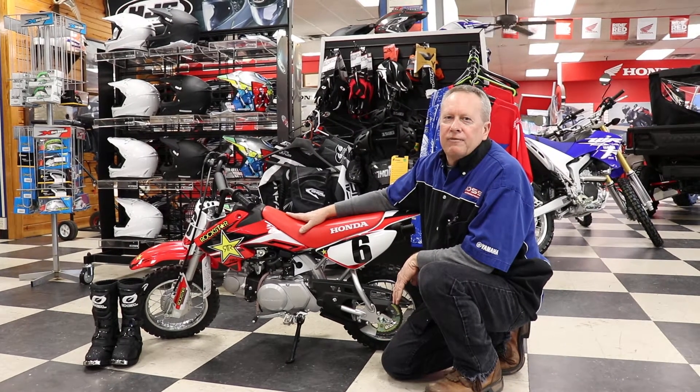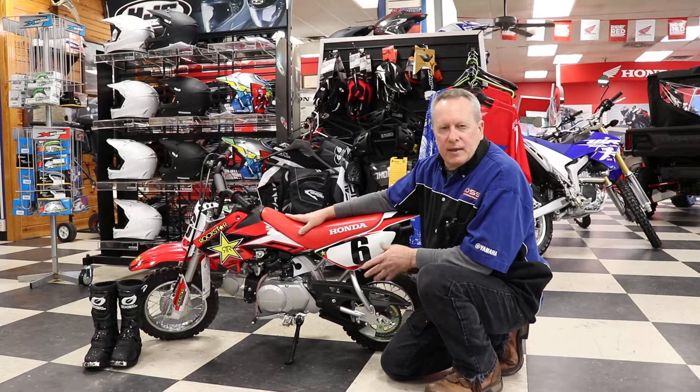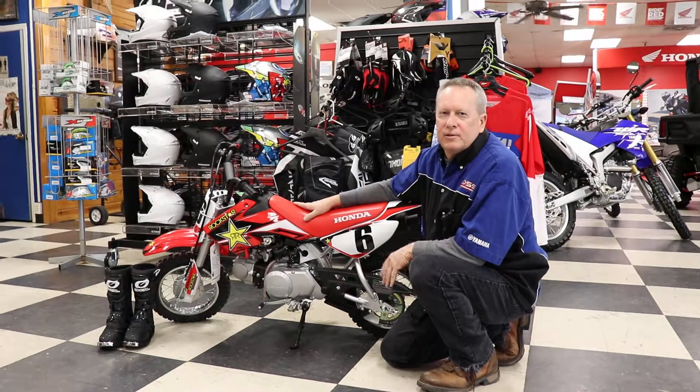This is an awesome bike for the little ones to start on from 3, 4, 5, getting them on the track, getting them on the trails. It also comes with training wheels if their skills need it.